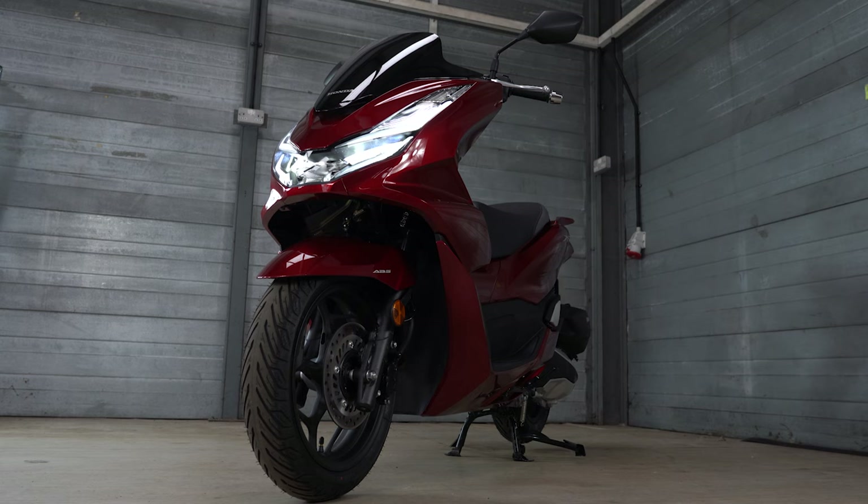Starting from just £3,599, it's no surprise the PCX sells in such great numbers. The only con for me is that the brakes could be just a little bit better. Pros: great styling, great engine, great technology - it really is a great all-round scooter.